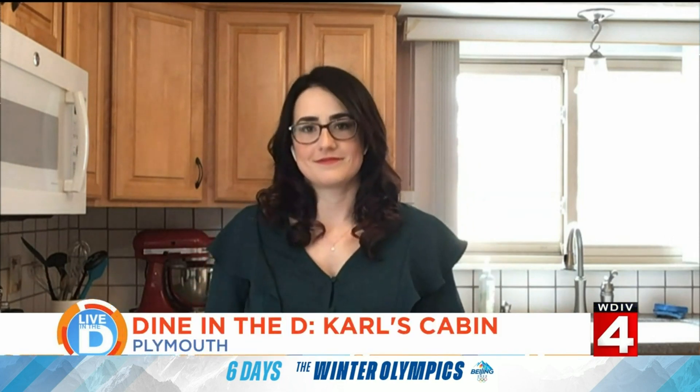Carl's Cabin is located at 6005 Gottforson Road in Plymouth — on the corner of Gottforson and Old North Territorial. Another gem you uncovered and shared with us.